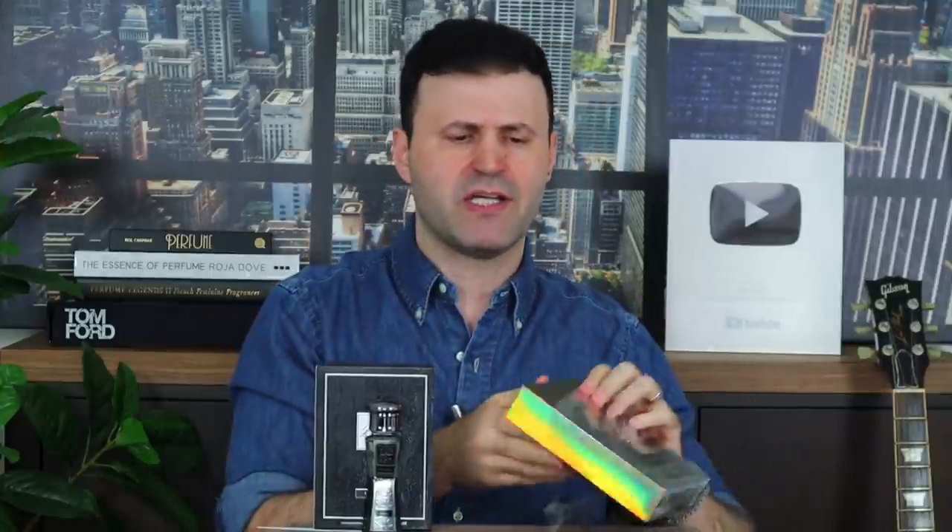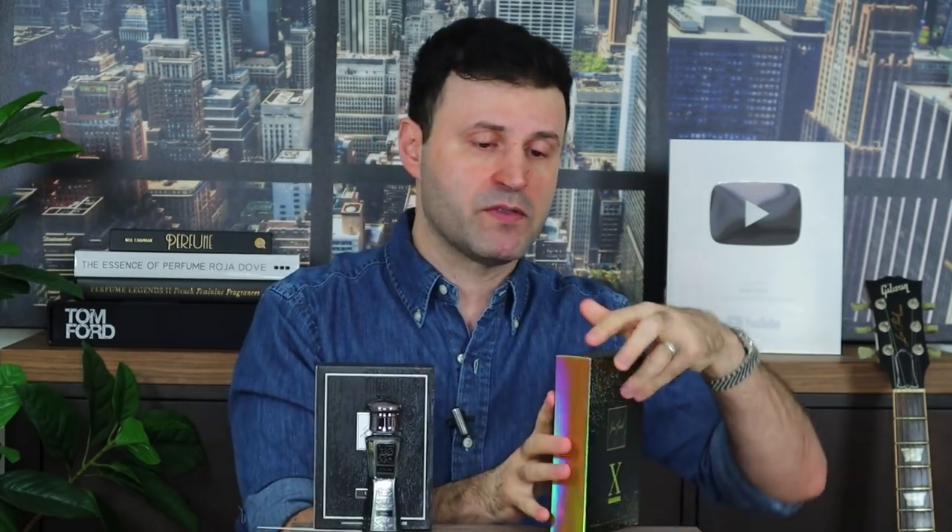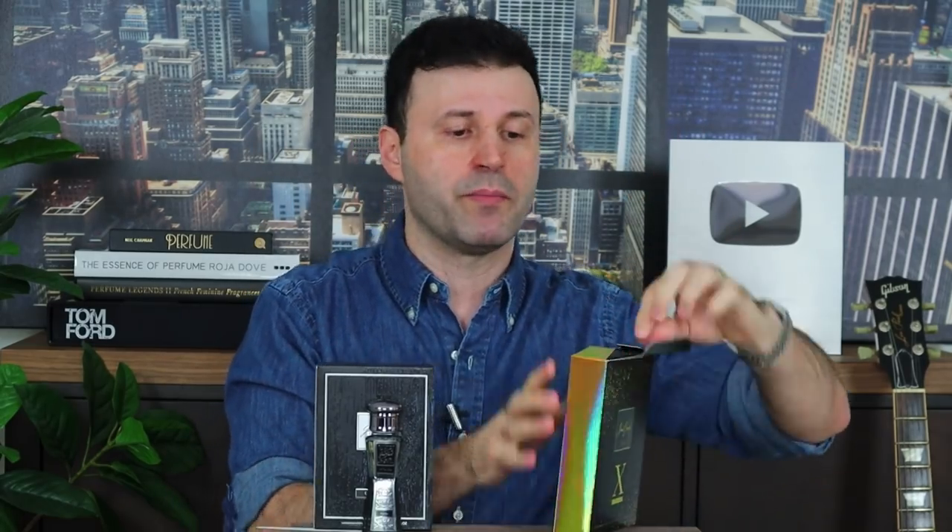Vert Boheme — for those of you who know the Vert collection that came out a couple of years ago — it had a couple of different Vert fragrances: Vert Vincent, Vert Boheme, and a couple of others. I think there were about four different Vert fragrances. I'll pop them up here. This one is supposed to be emulating or being an inspired expression of Vert Boheme.